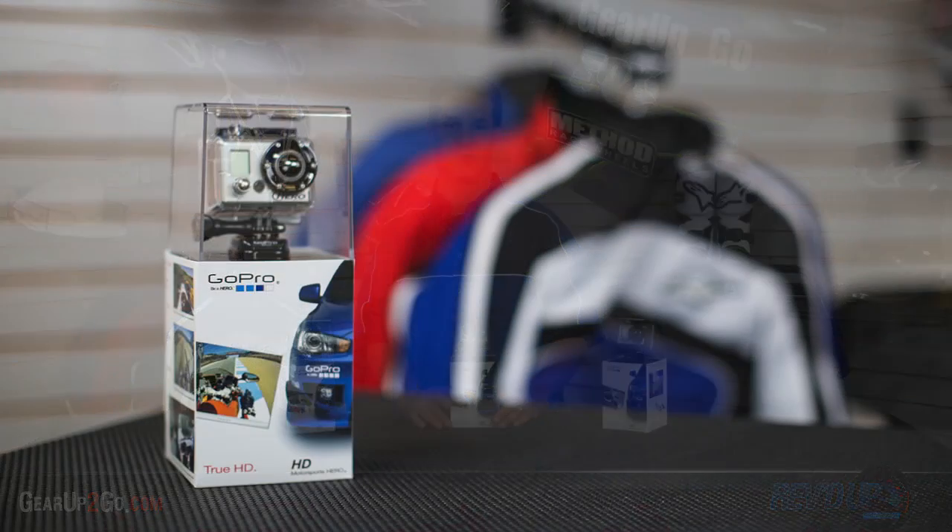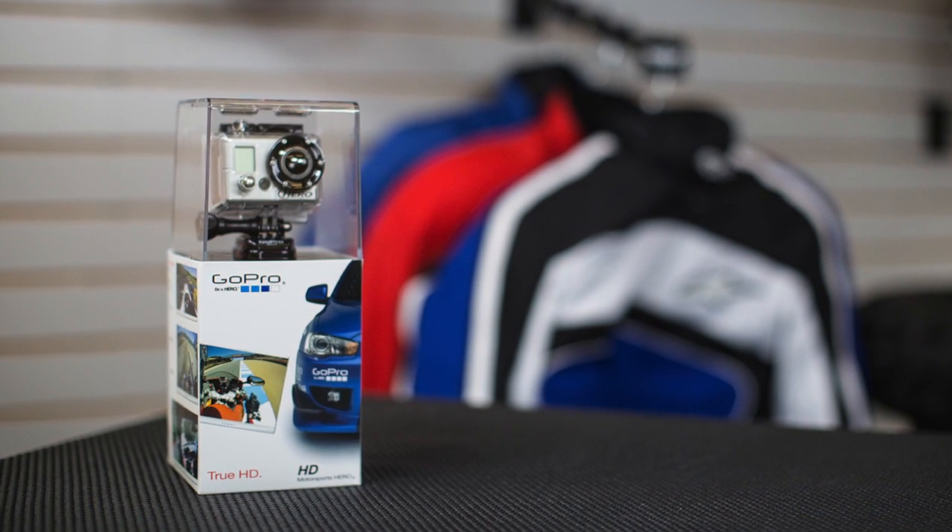This is the best, most professional quality onboard camera you're going to find on the market. Just to give you an idea, NASCAR and some of the biggest sporting events and venues in the world are using this video camera to bring content to you on your TV at home.